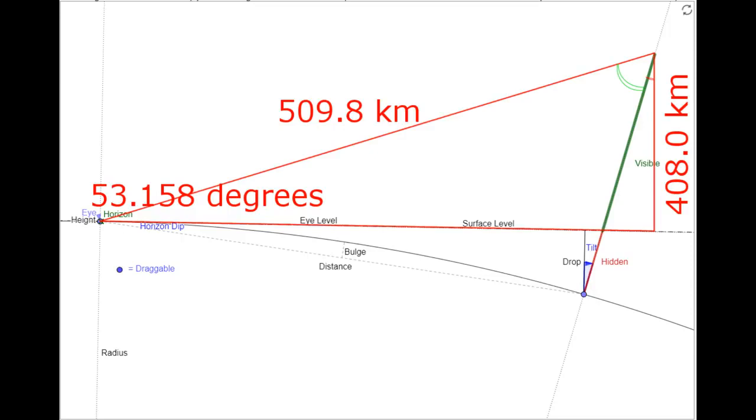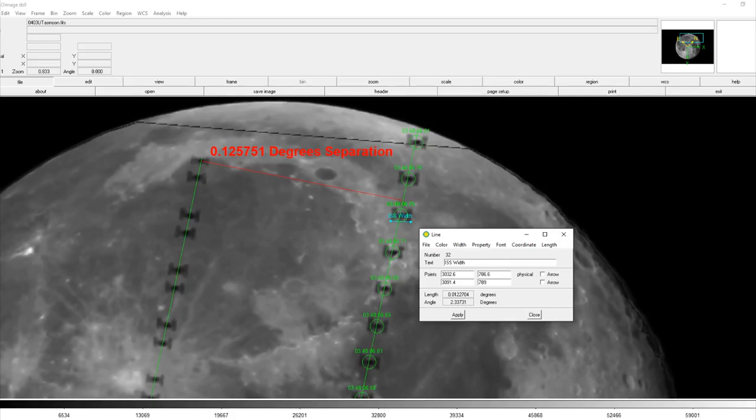This is within 10 kilometers of the predicted altitude based on the orbit of ISS. We can now use the ranging information to calculate the size of the space station as well. The astrometry indicates the space station's apparent width is 0.0122704 degrees, and multiplying the range of 509.8 kilometers times the tangent of that angle gives us a width of 109 meters — exactly as wide as the space station is supposed to be. It should be noted that this pass was very high, so the station was presenting itself practically face-on to us.